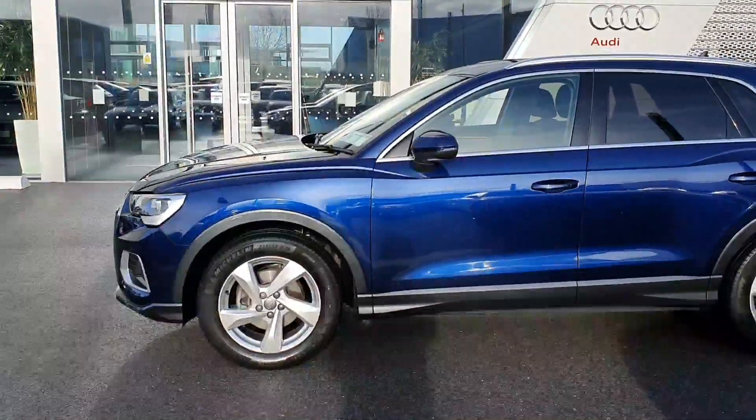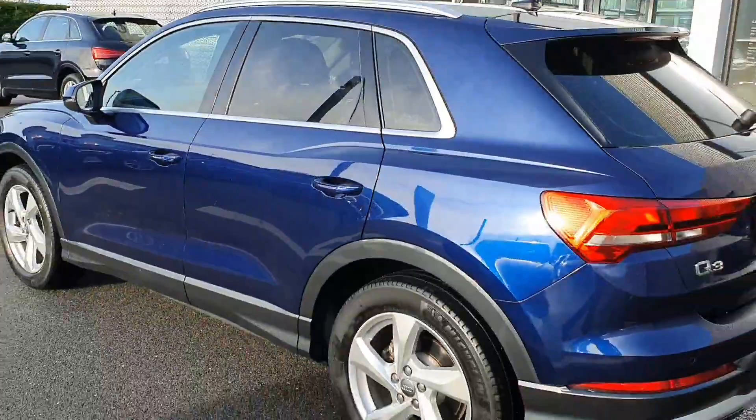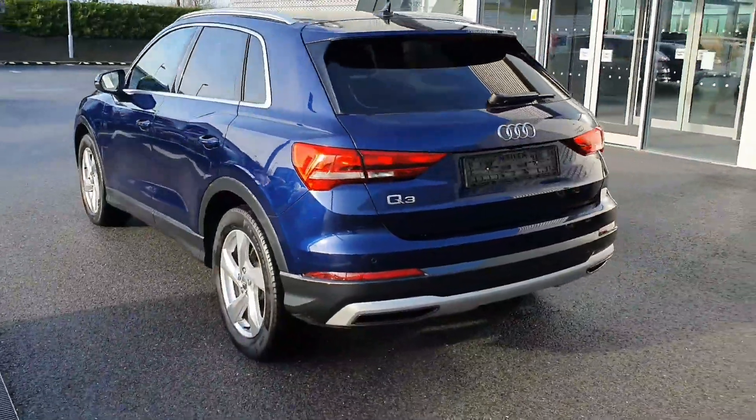There's a real nice contrasting Manhattan grey around the arches, chrome roof rails, and rear privacy glass. This car is going to come with a 12-month Audi Proof Plus warranty.